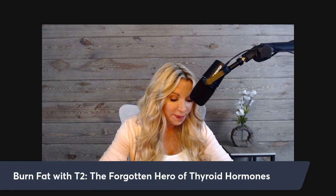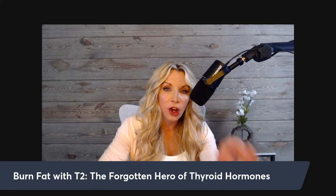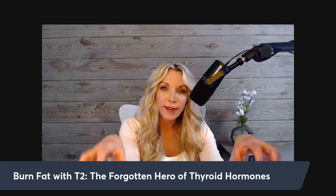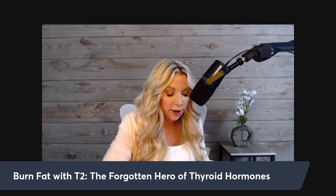The most significant human study I found was placebo-controlled. For 28 days, those given T2 experienced an average of nine pounds of spontaneous fat loss — some lost four pounds, some lost twelve. This occurred with no changes to TSH, T4, or T3 levels, and no cardiac side effects were observed. That's a human trial with remarkable results.